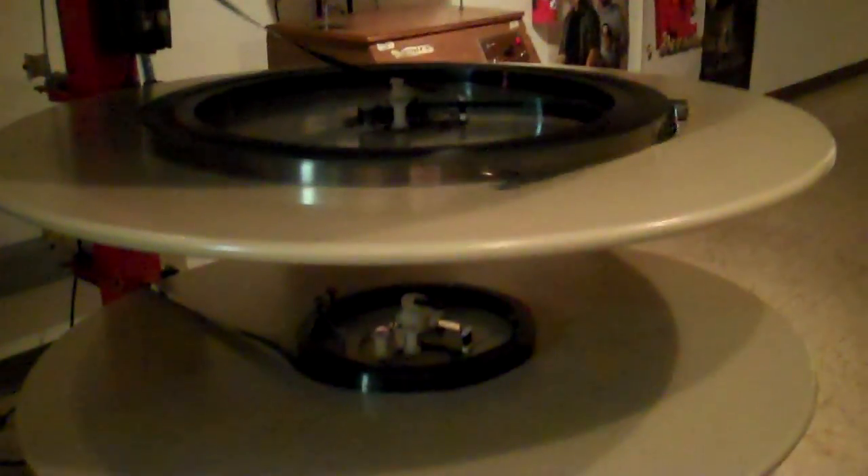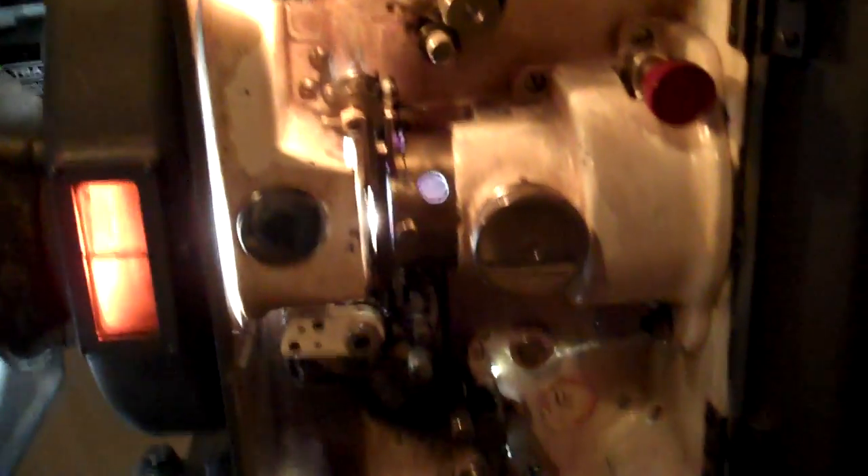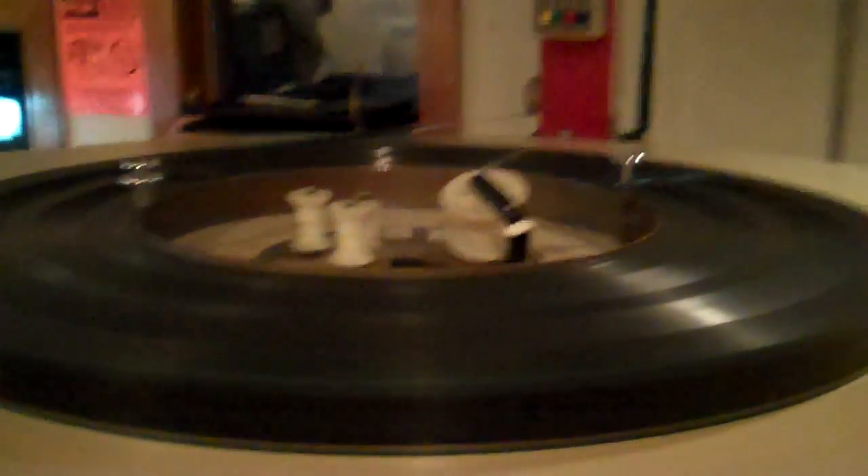Check it out over here — this is the projector. Just see when I get closer, how it moves through like that. It's pretty cool the way this kind of stuff works. This is what your movie looks like — a 35mm print.